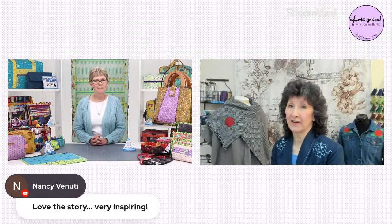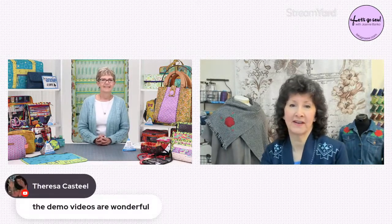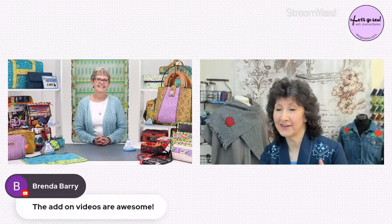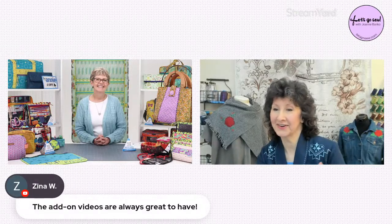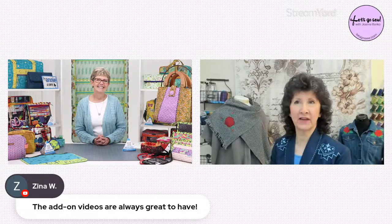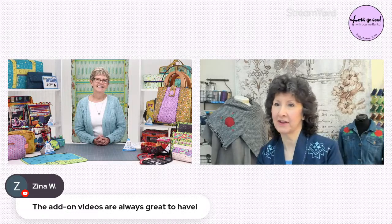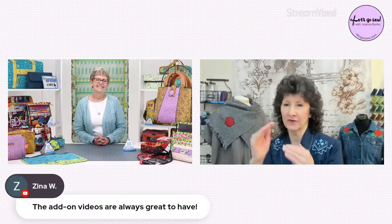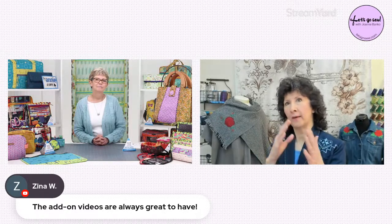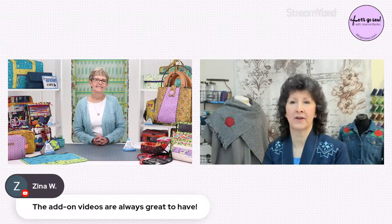Absolutely — I'm getting some comments here. Blue Hen says she loves the community you've created and your patterns are doable even for the novice. The demo videos are wonderful and the add-on videos are awesome. Why don't you take a few minutes and tell us what actually makes your patterns different? I've had comments on how the instructions are done and all about the videos and how those combine.